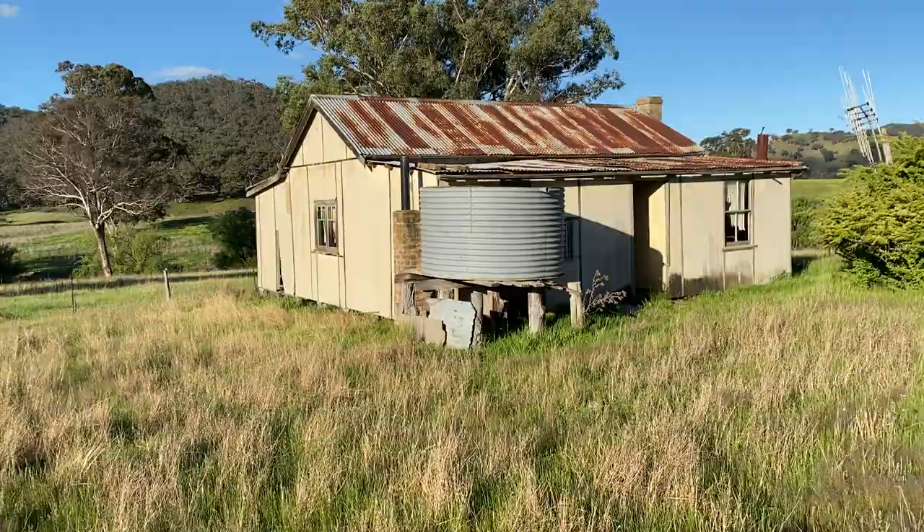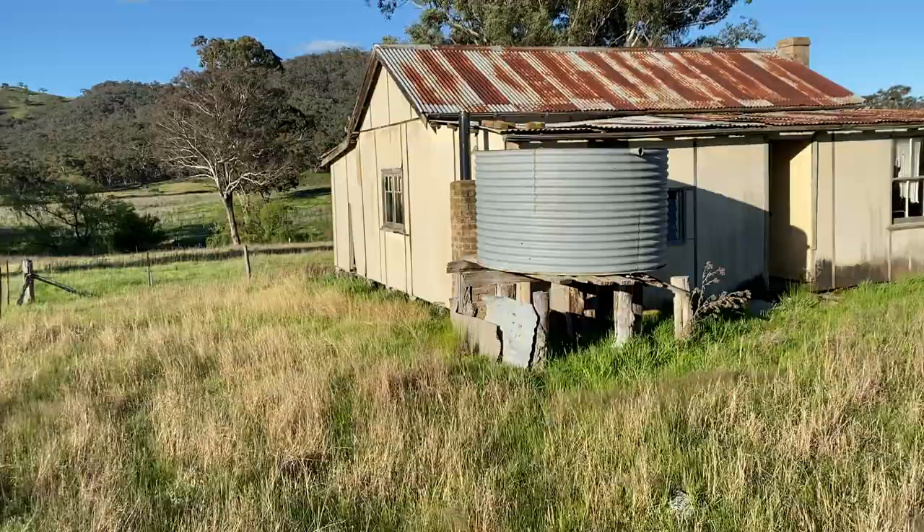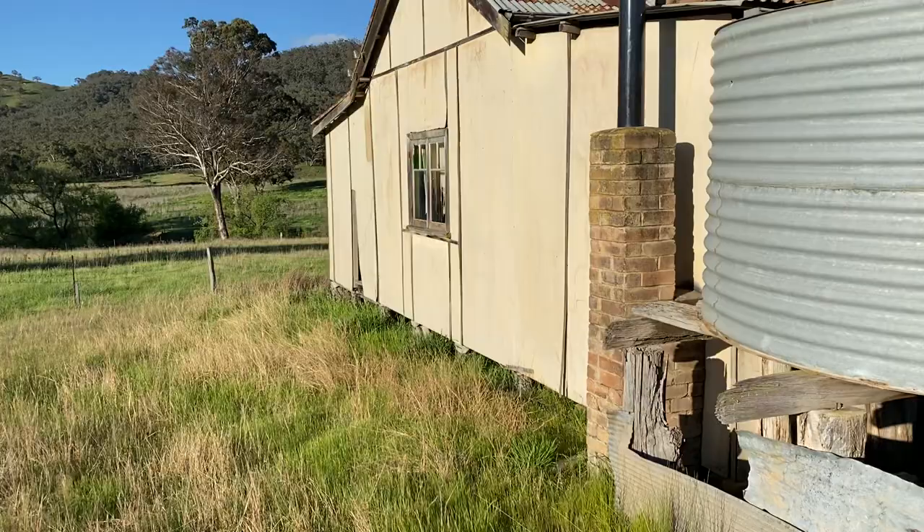G'day viewers, how's it going and welcome back to the central west of New South Wales again for this one. This area is full of old abandoned farm houses. Got another little classic here today.